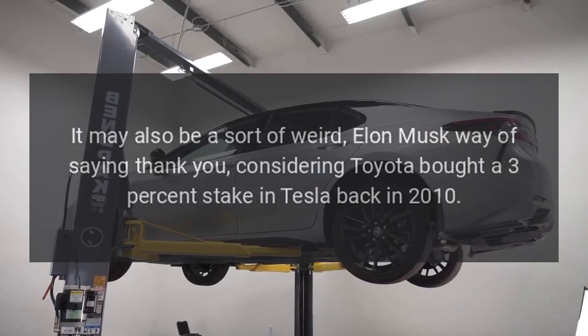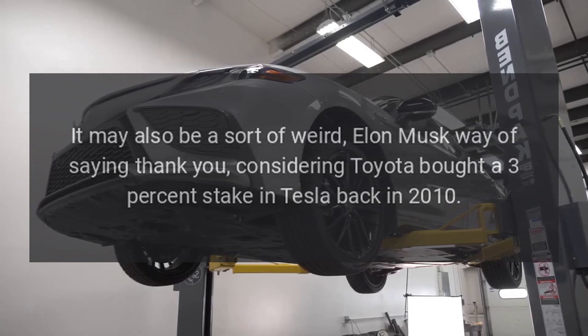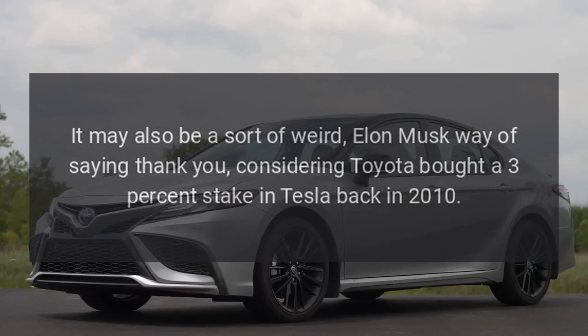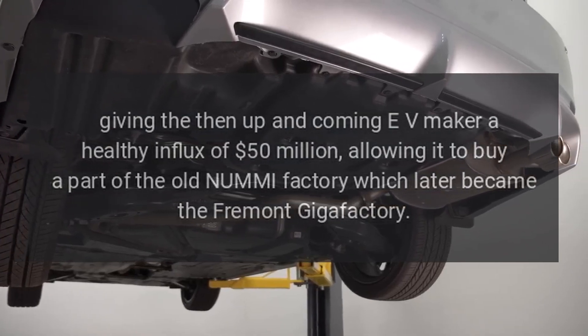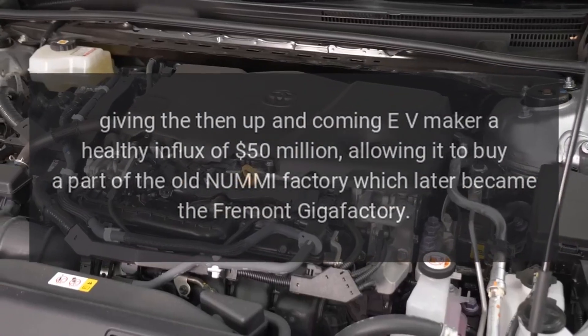It may also be a sort of weird Elon Musk way of saying thank you, considering Toyota bought a 3% stake in Tesla back in 2010, giving the then up-and-coming EV maker a healthy influx of $50 million, allowing it to buy a part of the old NuMe factory which later became the Fremont Gigafactory.